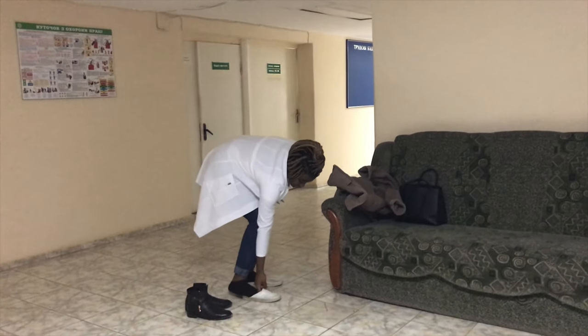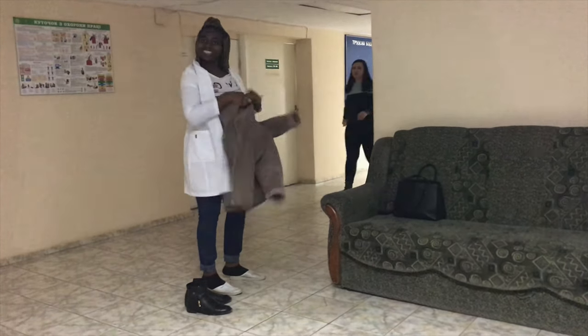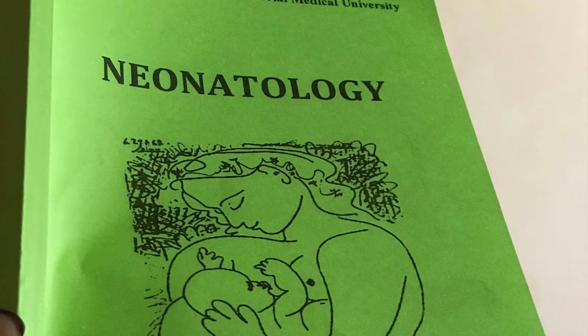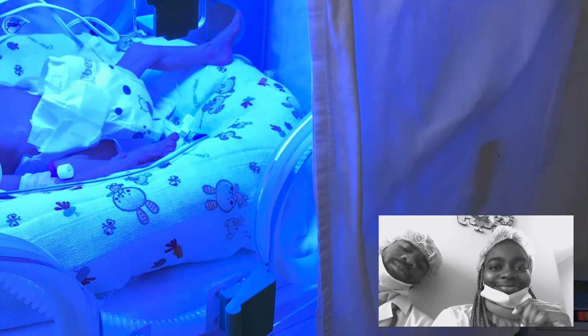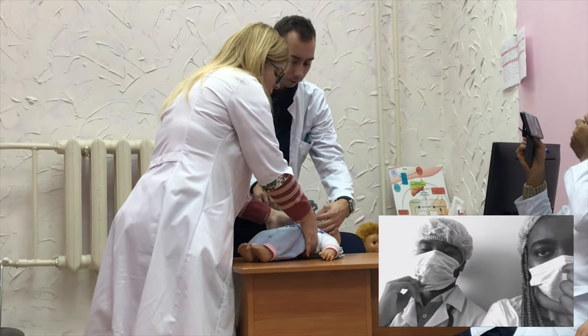Anytime you hear me say 'para' — or if you've already heard me say 'power' like 'two powers of neonatology' — it means two classes of neonatology. That's literally what we call paras here. We went to see some preterm babies in the incubator and had to put on masks and caps to protect them.